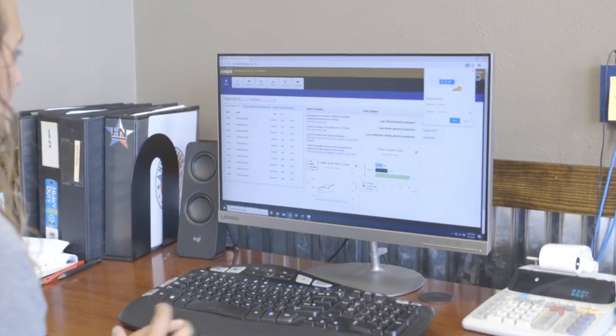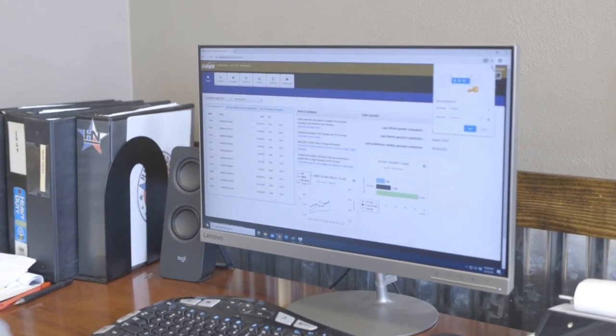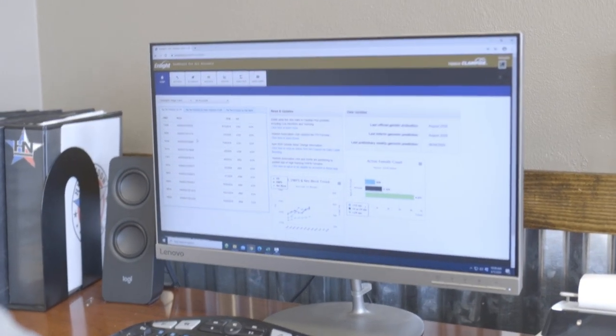We're continuing to do that collaboration across a wide range of areas and really excited about the introduction of Enlight 2.0, which is a reinvigoration and additional functionality for that platform, and ultimately helping producers extract more value from their investment in genetic testing.